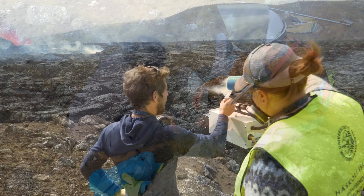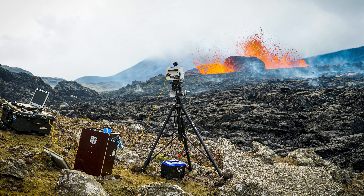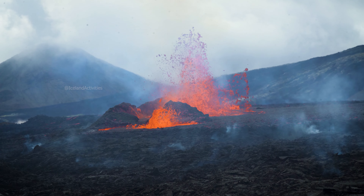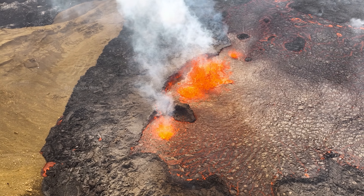We also have a team here doing gas sampling. They're using an instrument called an FTIR to look at the gas composition, and they'll be giving us really valuable information about the toxic gas content of the volcano.